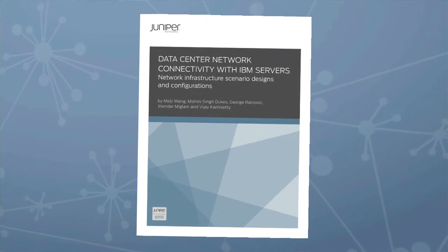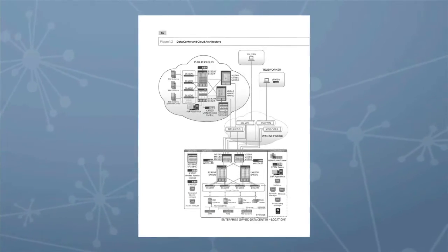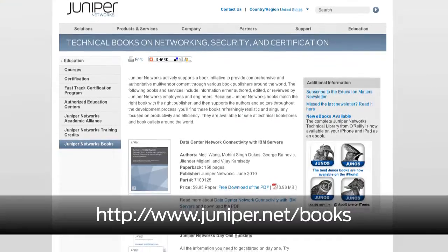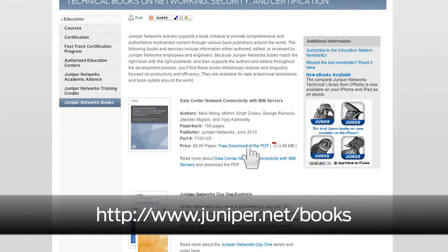First off today, we have some literary news. Hot off the presses — Juniper has teamed up with IBM to create a new data center network connectivity handbook. It's an easy-to-use reference tool for creating and deploying IBM open systems with Juniper routing and switching solutions. Get your free PDF download at juniper.net/books.